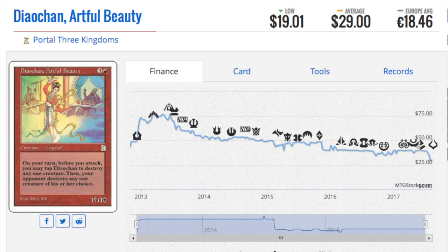Hey guys, today I'm going to talk about nine cards that have pretty much plummeted into oblivion in price. These cards used to be not only expensive but highly in demand.